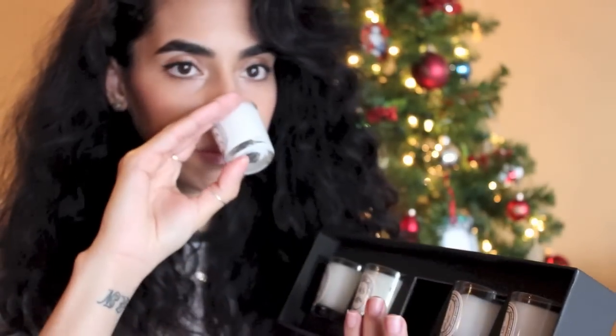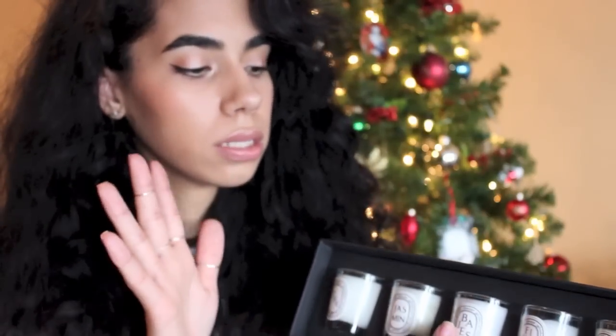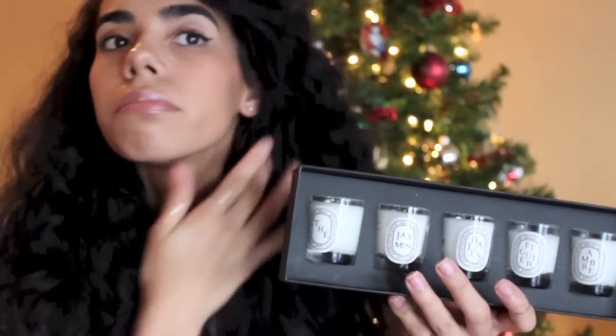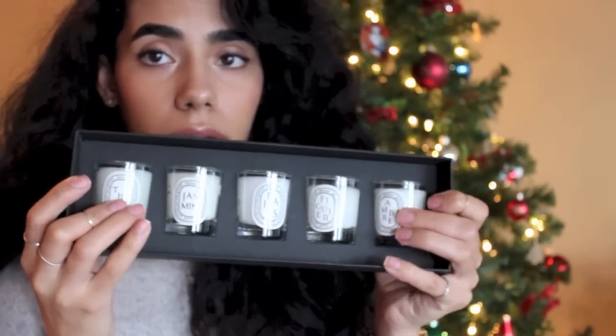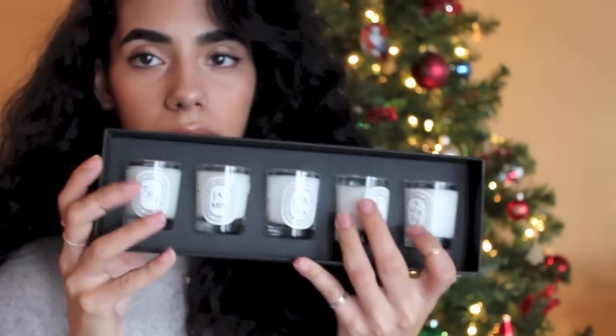Baies is the one right here in the middle — it's their berries candle. I wouldn't say it smells like berries, but it is floral, so if you're not keen on floral scents, stay away. That said, it's their best seller, so you can't really go wrong. If anyone asks me what candle they should try, I always recommend Baies. It's a good little set — you try out five different candles and you can recycle the glass pots when you're done. Worth the investment in my opinion.